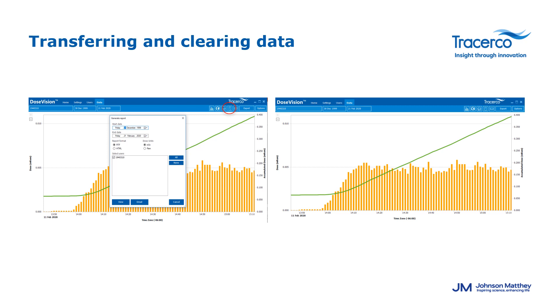DoseVision allows you to extract data into an Excel spreadsheet or generate a report as a Word document. To generate a report, click the button between the printer and mail icons and select the date range. The Word document can then be stored and saved for later use. For Excel export, the software tracks dose, dose rate, accumulated dose, and GPS dose rate if you have a PD Plus or ER Plus. Data can be broken down into minutes, hours, or per day, making it a great way to monitor radiation exposure over time.